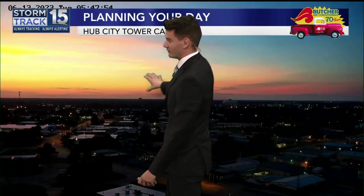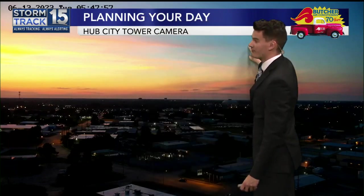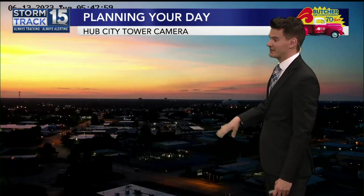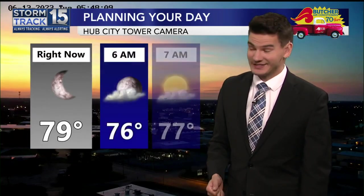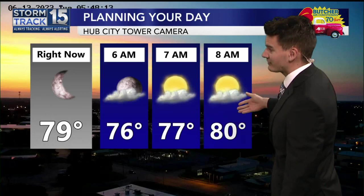We have some beautiful colors — the yellows, the oranges, the reds, all fading to the baby blues out here. But there's high humidity. And that humidity, coupled with temperatures in the 70s, near 80 degrees, here in Lafayette, just makes it feel so uncomfortable. Look what we have going forward.